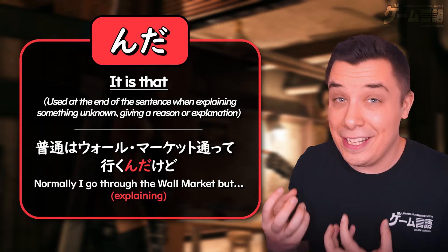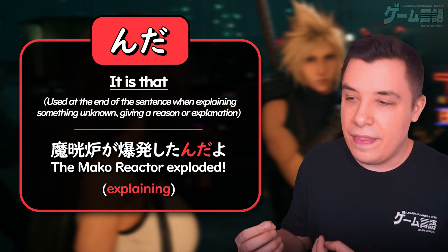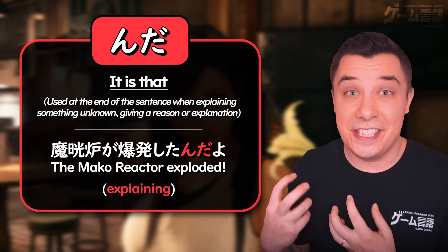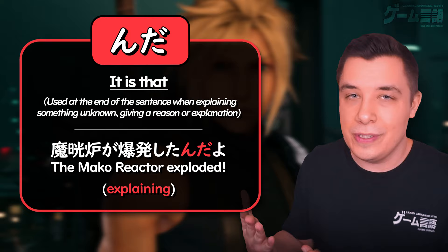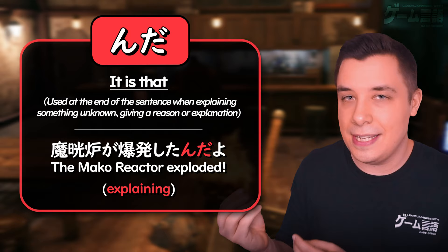Here in Final Fantasy VII Remake, Marlene is explaining to Barret that the Mako reactor exploded. She could just say 爆発した — 'it exploded' — but she's explaining this to him. It is that the Mako reactor exploded. She's teaching him new information; perhaps she thinks he doesn't know, so she's explaining the situation. That's why she uses んだ at the end of the sentence — it gives it that explanatory feel.